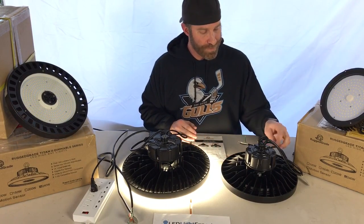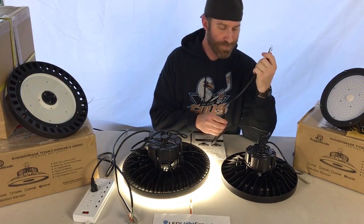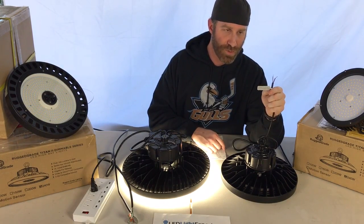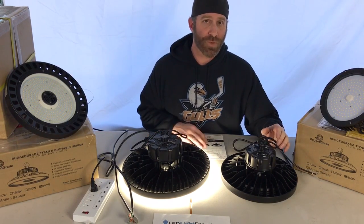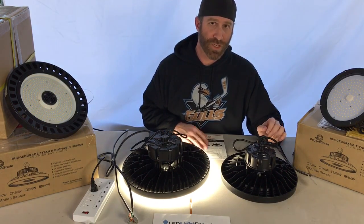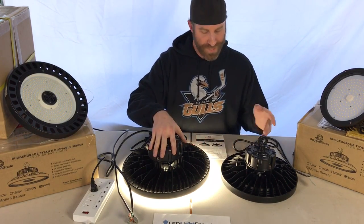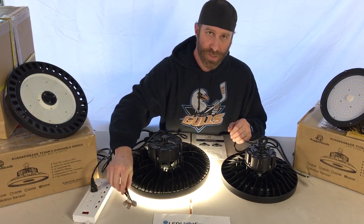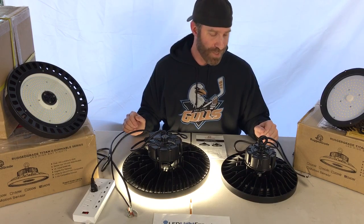The wiring is pretty simple — you've got your standard hot, neutral, and ground. This light is a good example of one with a dimmer, with two dimmer wires coming out. We have a lot of information in our Learning Center, including a video on setting up dimmers. Make sure everything goes into a proper junction box and is up to code.